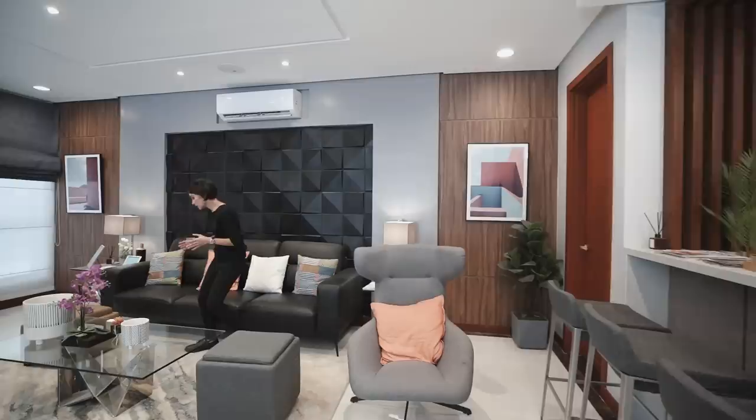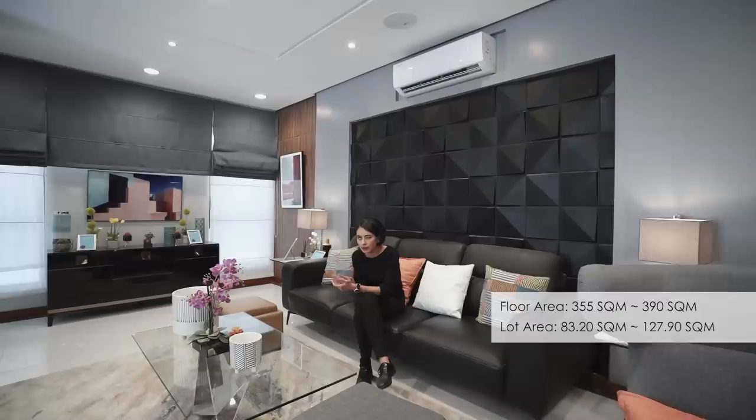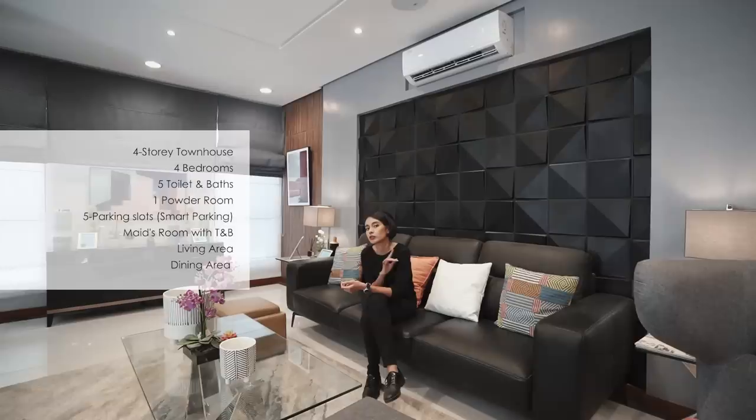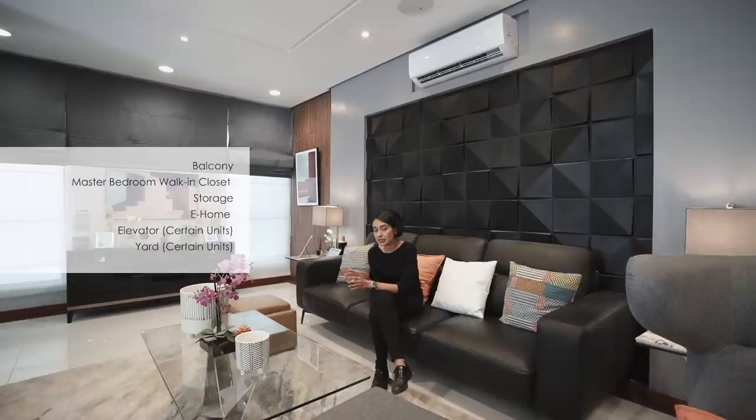Depending on which unit you get, it could be anywhere between 355 to 390 square meters of floor area, and around 83 to almost 128 square meters of lot area. Four bedrooms, five toilet and baths, one powder room, and a five-vehicle carport if you install a smart lift. This is beyond just a smart home — this is state-of-the-art. You have the full house audio distribution system, smart home system, touch capacitive switches, and all of it you can control from your smartphone or tablet. It's basically future-proof.